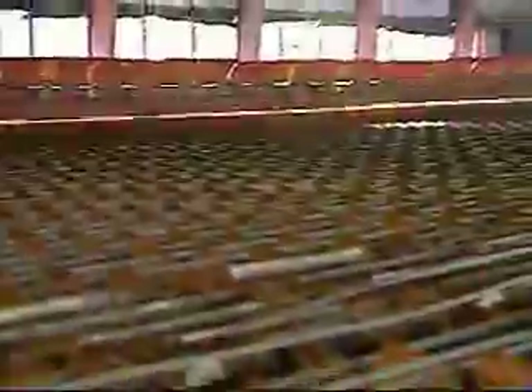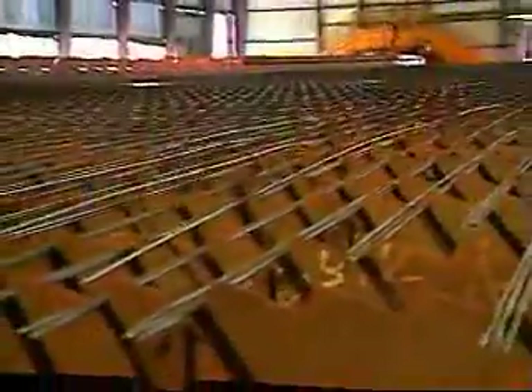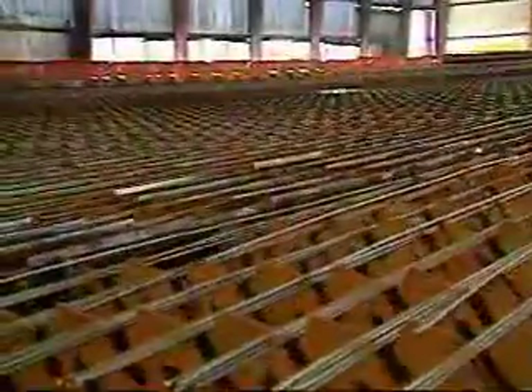A flying shear cuts the rolled bar as it goes through the mill stands. The rolled bars exit the mill onto a football field-sized cooling bed, which walks the bar over to make room for new bars coming off the mill. The cooling bed is designed to hold bars until they cool sufficiently for shearing.